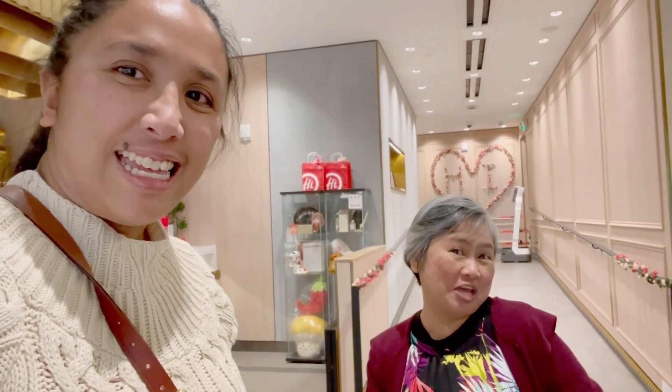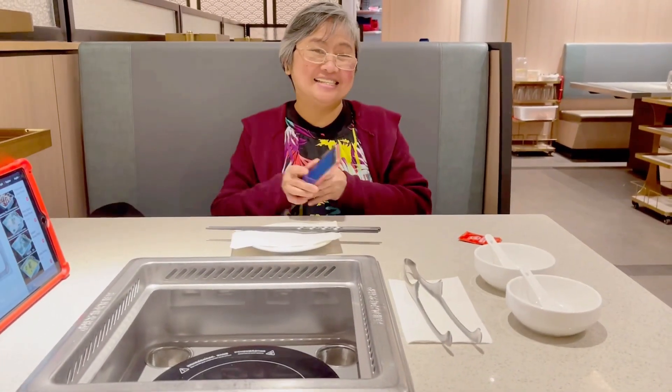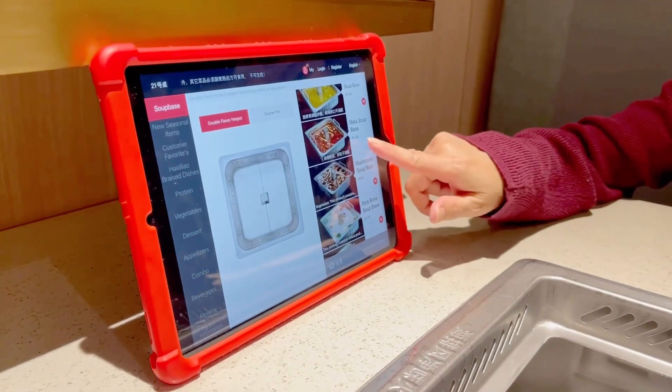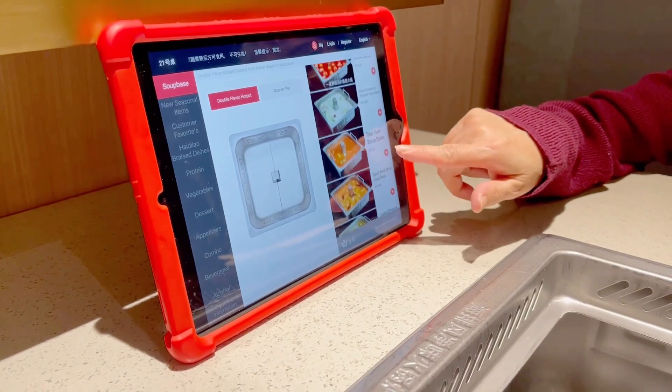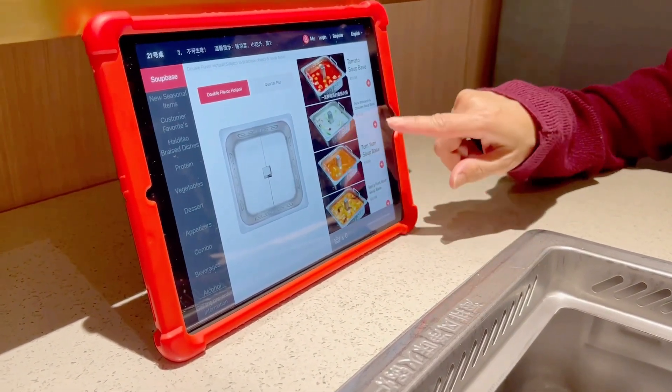We are here inside just waiting for our table. And now we are here at our table. It is time to order, and for our soup we decided on mushroom soup base and pork broth.